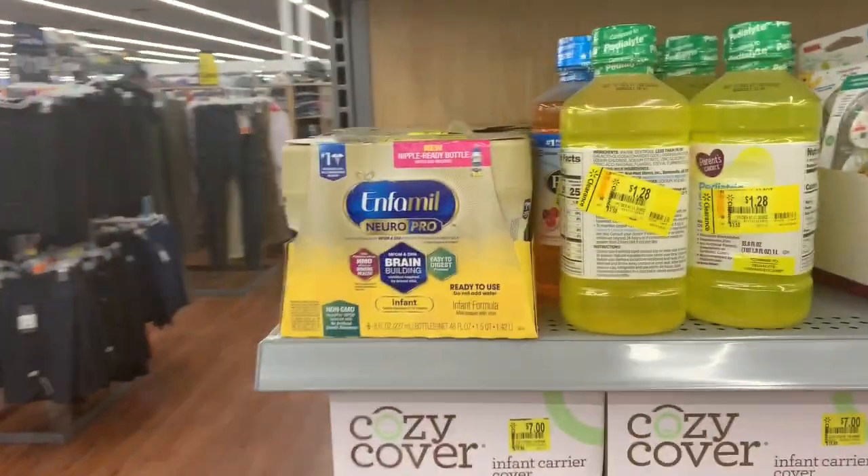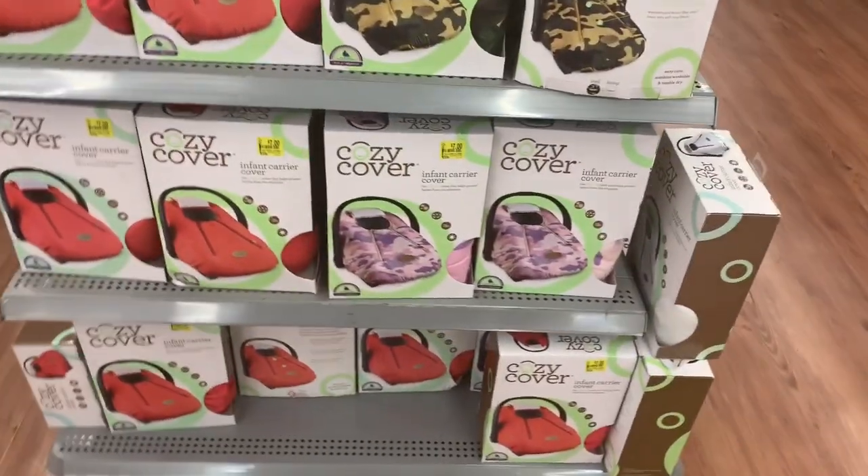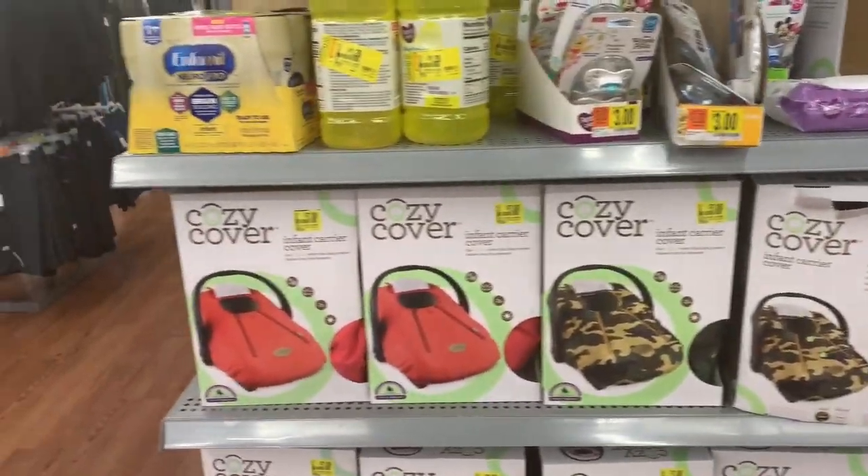Hey friends, I am at Walmart. I had to come buy some formula because we are officially on the last can, and my baby uses Similac.